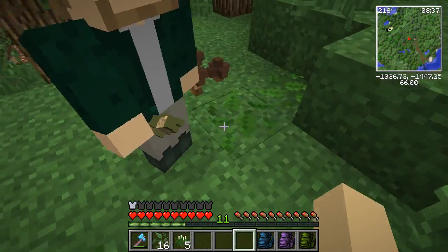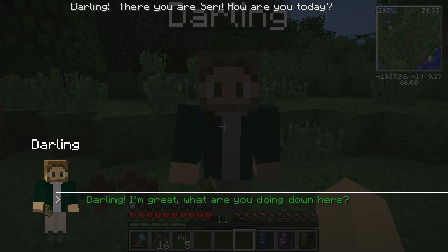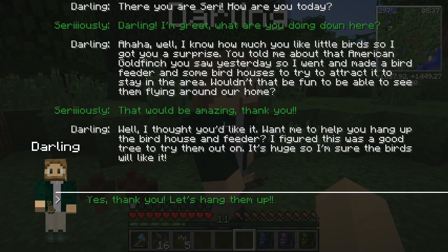Oh there you are, Siri! How are you today? I'm great — what are you doing here? Well, I know how much you like the little birds, so I got you a surprise. You told me about the American Goldfinch you saw yesterday, so I went and made a bird feeder and some bird houses to try to attract it to stay in the area. Wouldn't that be fun to be able to see them flying around our home? Oh my goodness, that would be so much fun! So we're putting up some feeders and bird houses to see if we can keep the little finch in the area. That's so like him — he knows how much I love the little animals. Want me to help you hang up the bird house and the feeder? I figured this was a good tree to try them on — it's huge so the birds should like it. Let's hang them up!